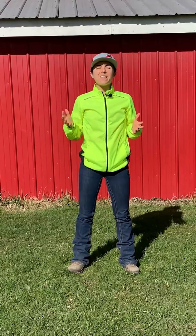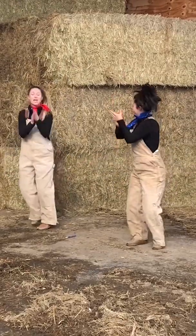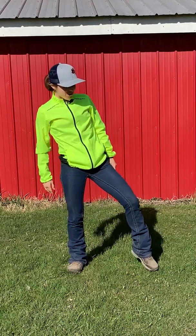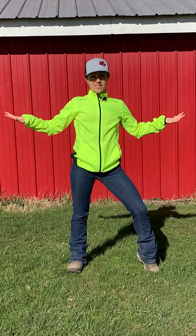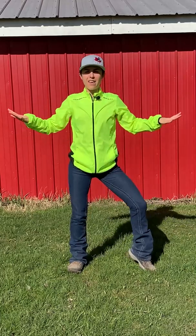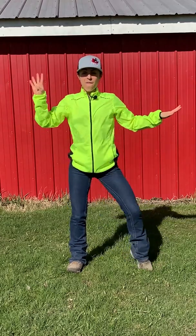Okay everybody, let's learn our first dance move. It's called the twist. We're going to start with our right foot, popping our right knee, and our hands are going to go out to the side. We're going to take that knee and bring it in and out just like this. So we're going to do it four times. Are we ready? One, two, three, four.